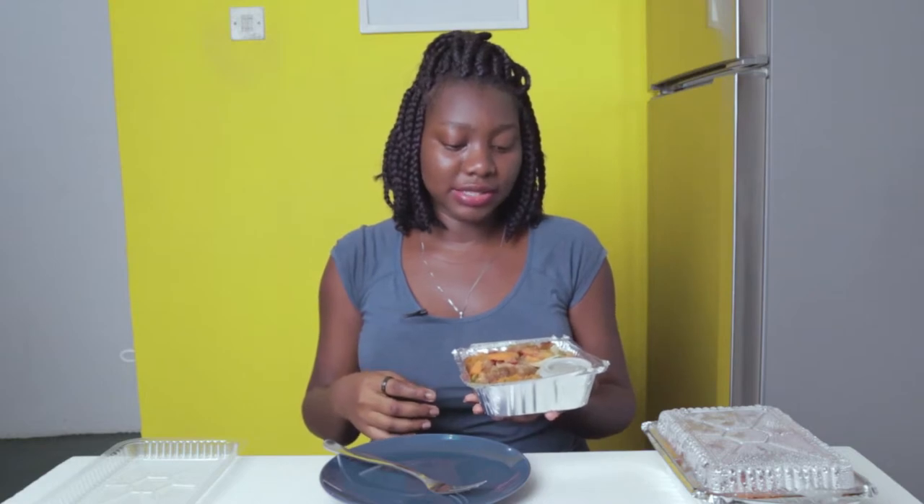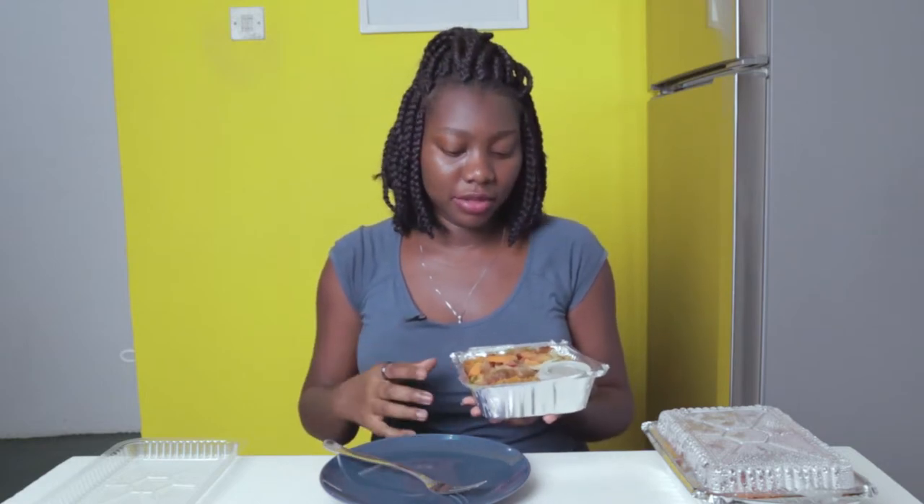I'm not a fan of garnishing food with vegetables. I feel like it is overdone and unnecessary — that's just my personal preference. Instead of putting the vegetables on top of the food, just put it inside the food.